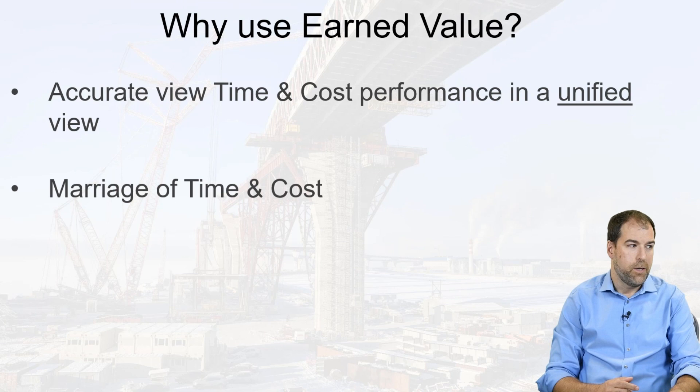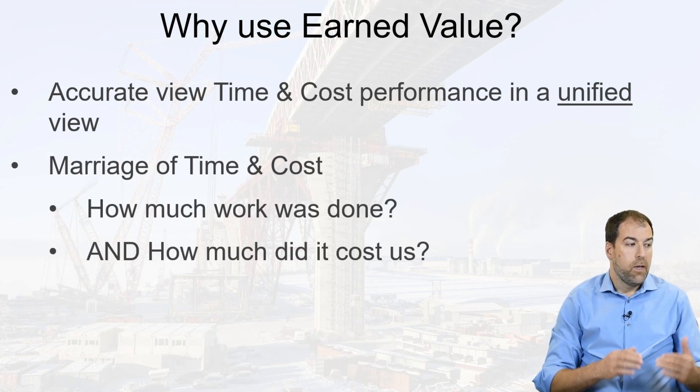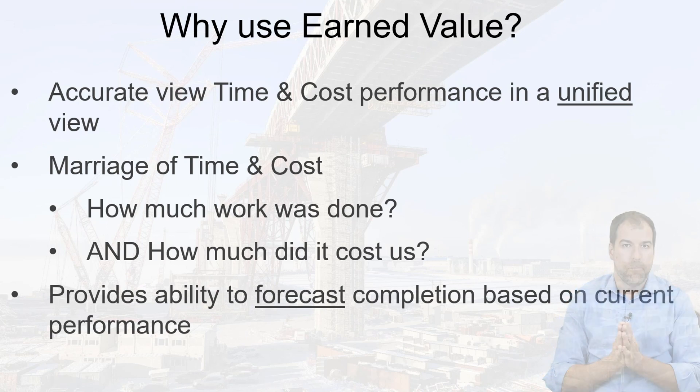That's why we like earned value. It really helps us answer the questions: how much work was done and how much did it cost us? And there are great facilities here to use costs and performance to forecast how we're going to finish — are we going to improve our performance, be early or late, and how much is it going to cost us in the end? That is a powerful tool.